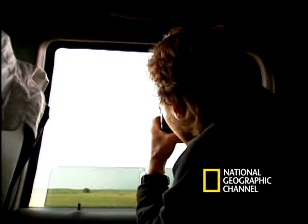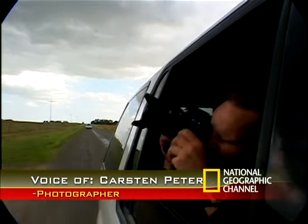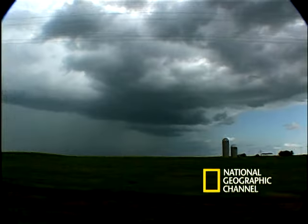The closer I come to that type of natural phenomena, the more you detect, the more you can discover them. The bigger is the fascination.